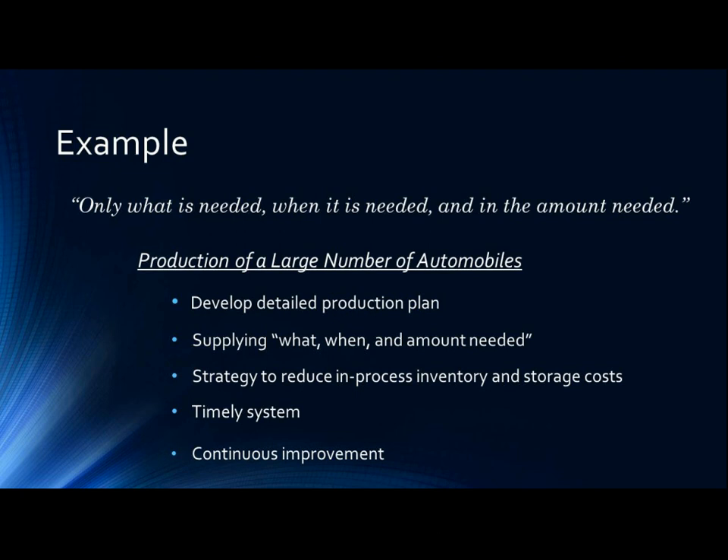Supplying what is needed, when it is needed, and in the amount that is needed, according to the plan, eliminates waste, inconsistencies, and unreasonable requirements. The result is improved productivity. It is a strategy that improves the return on investment by reducing in-process inventory and associated storage costs.